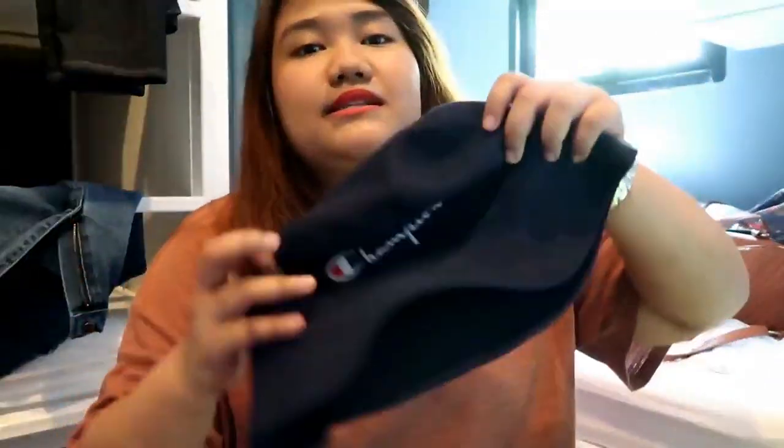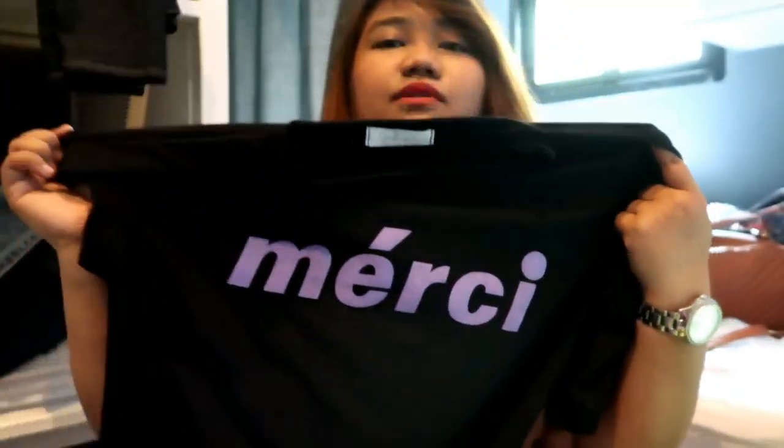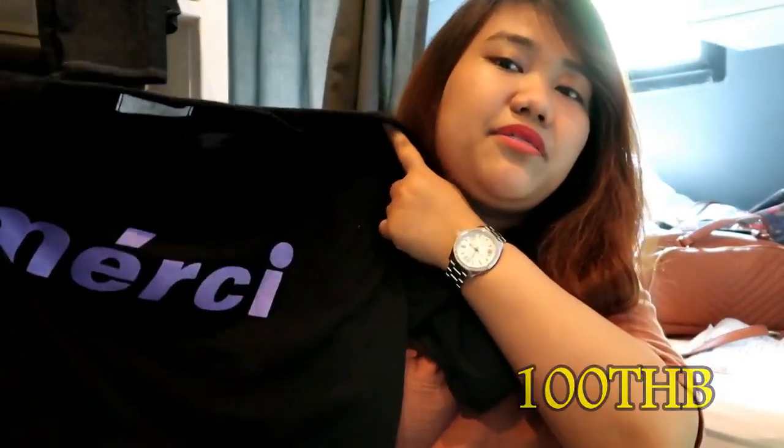Next, this bucket hat — I got it from Chatuchak. Everything that I'm showing you, I got from Chatuchak Weekend Market. They're only open every Saturday and Sunday. This is 150 baht. And a shirt that I got for 100 baht as well — it is 120 baht, but if you buy three, you can get it for 100 baht.